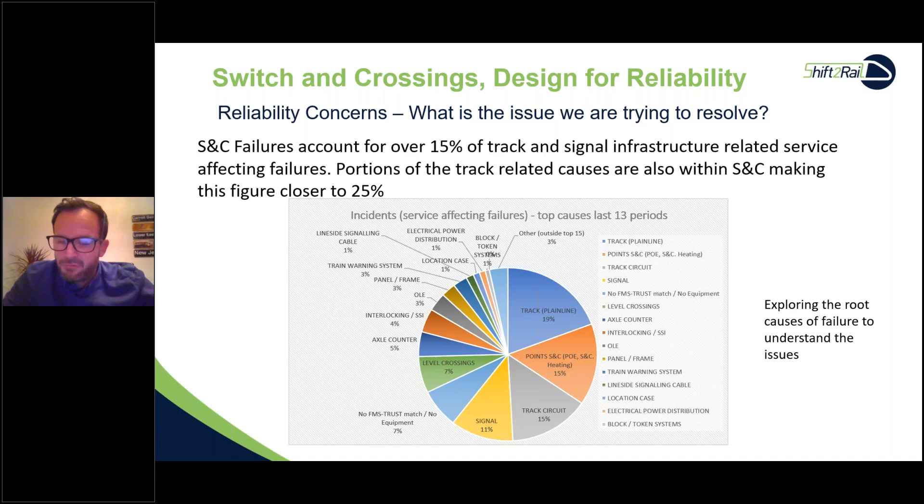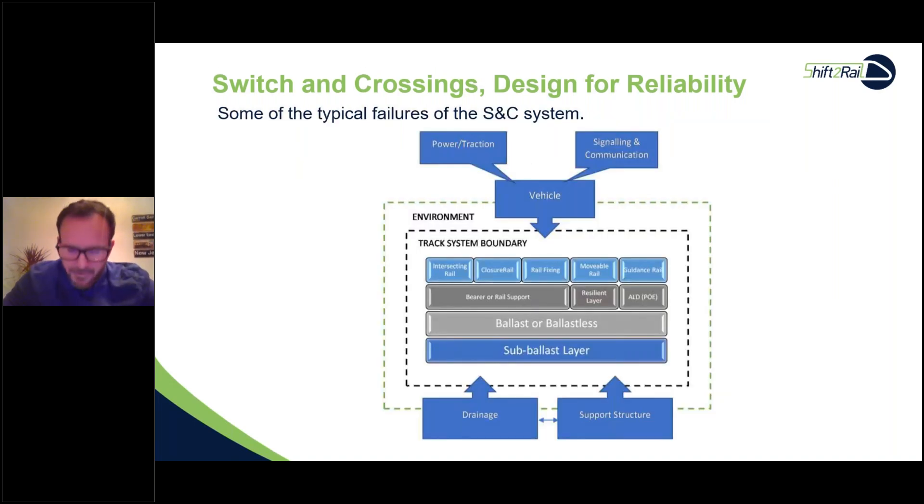For S&C we have a boundary diagram showing how the system works. Within this track system boundary we have intersecting rails — closure rail, rail fixing, movable rail, guidance rail — plus the supporting layer, bearer, any resilient layer such as under-bearer or under-sleeper pads, and the ALD (Actuation Locking Detection), also known as Point Operating Equipment (POE). Ballast or ballastless support and sub-ballast layer are also included. External influences come from power, traction, vehicle, signal, and communications.